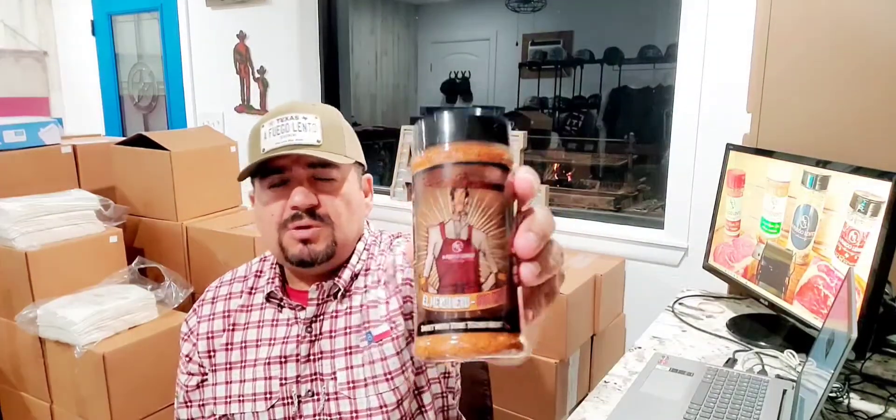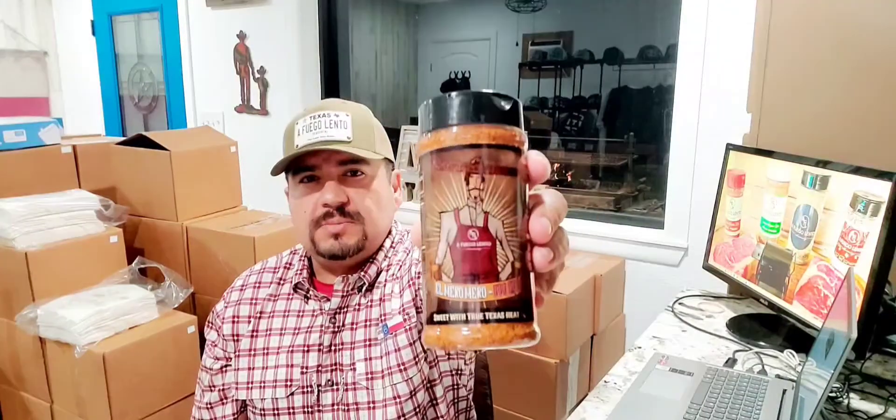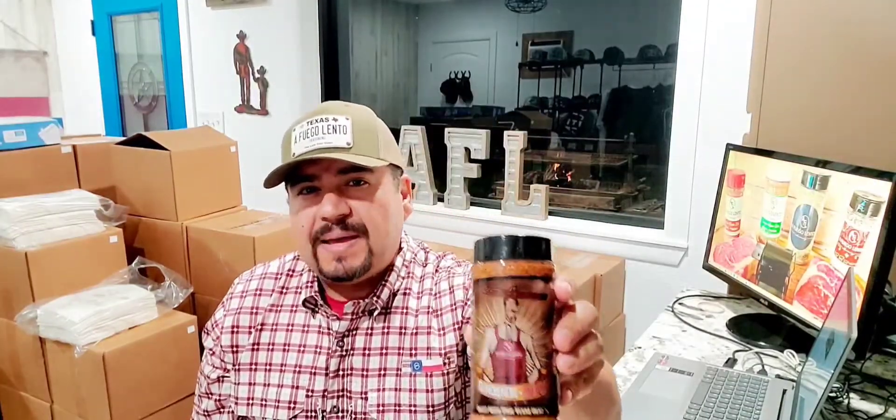We want to thank you for allowing us to be in your kitchen or backyard. I'm going to give you all the detailed information about the barbecue pit slash Santa Maria, how you're going to take it home or the cash offer of $1,500. You guys enjoy this amazing rub and all the other seasonings we offer.